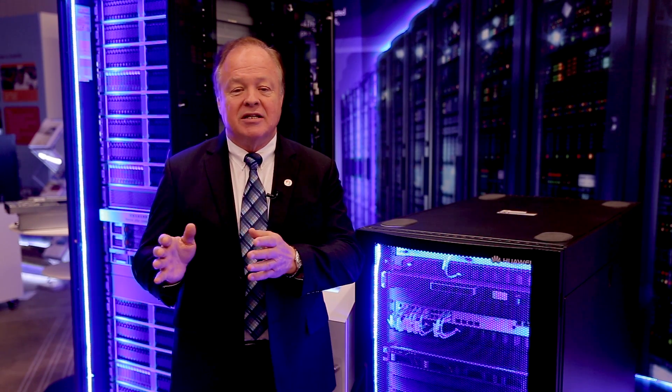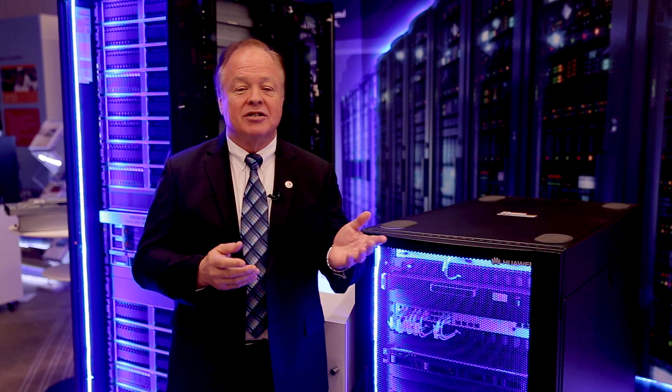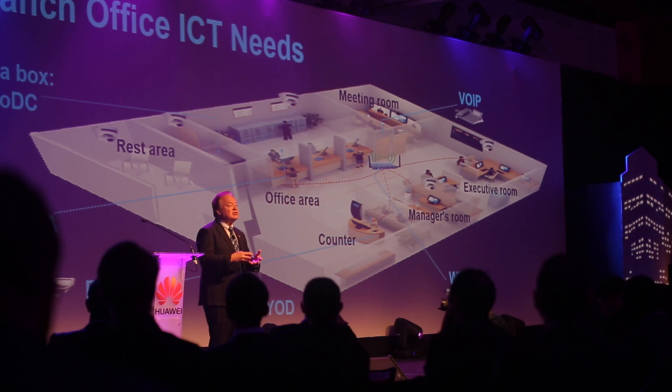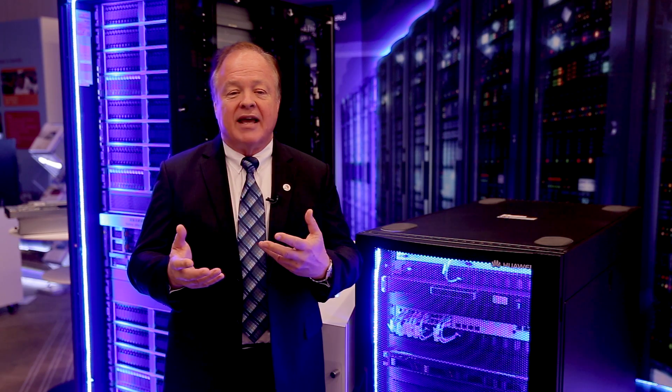Even though we're going to cloud computing, you still always have a need for some local IT depending on what your business is. It may have to do with point-of-sale systems, it may have to do with ATMs if you're a financial house, and so there's always some need for local IT equipment. The problem is that you have to support that and it's very difficult to put all of that together.